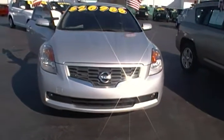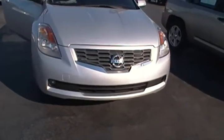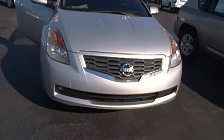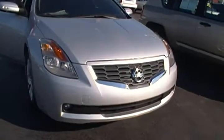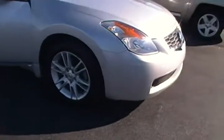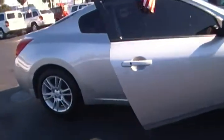Hello everyone. Today I'm at Hollywood Chrysler Jeep and I have for you today this 2008 Nissan Altima 3.5 SE. This Nissan Altima comes in a radiant silver color. It is a six cylinder Altima. It is in great condition, and it's a two door coupe.